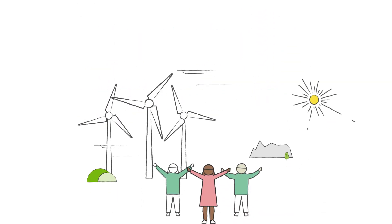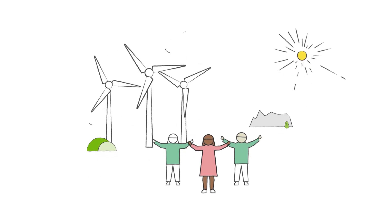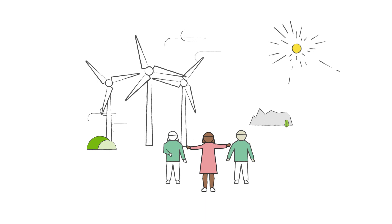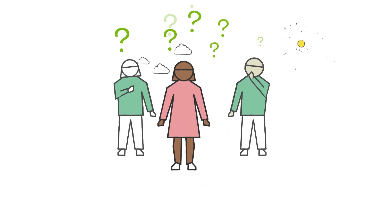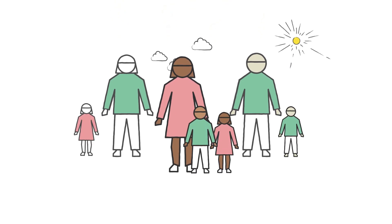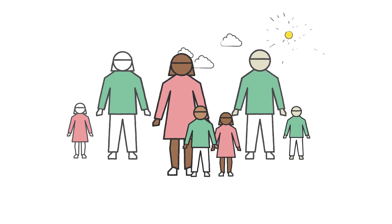This Global Wind Day, the whole world is celebrating the wonder that is wind. Wind power is generating more and more of our global energy, and it's also generating quite a few questions too. With wind power helping to build a greener future for all our children, we thought who better to help us find answers to some of the most popular and pressing wind questions.